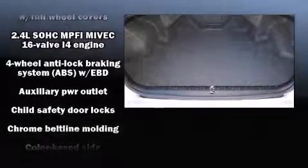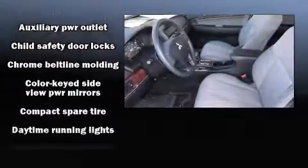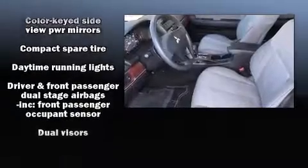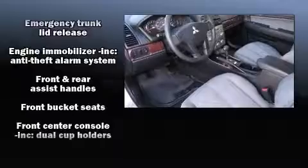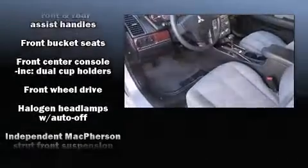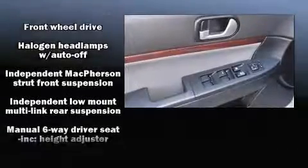Mitsubishi also prioritized safety and security with features such as dual front impact airbags, front and side impact airbags, traction control, a panic alarm, and four-wheel disc brakes with ABS.